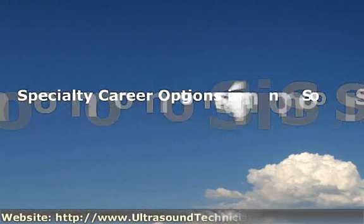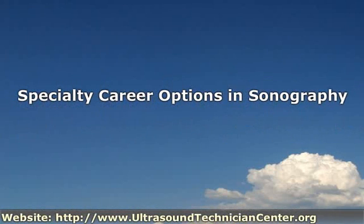As has already been noted in some of our videos, ultrasound technicians have many options available for specialized training and certification. Pursuing such options can enhance career and salary potential while responding to the increasing need for specialized and sophisticated sonography services in health care settings nationwide.